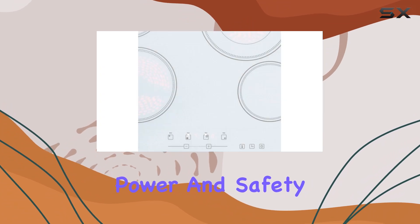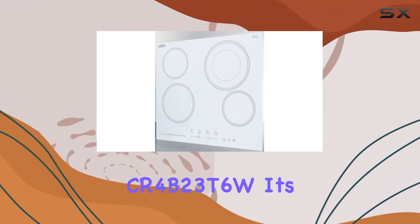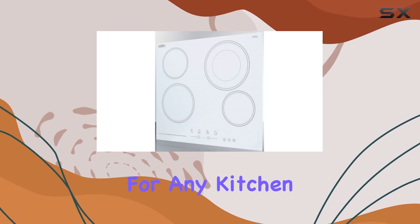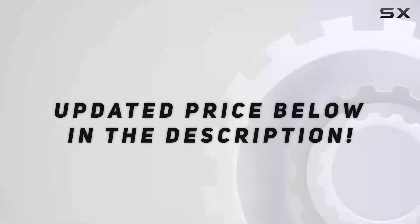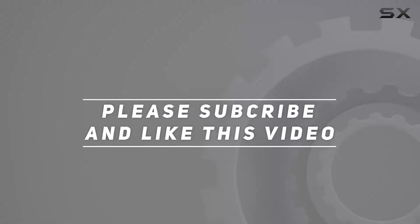In conclusion, if you're in the market for a radiant cooktop that combines elegance, durability, power, and safety, look no further than the Summit CR4B23T6W. It's a true game-changer for any kitchen. Check out the video description for updated pricing, and thank you for watching.